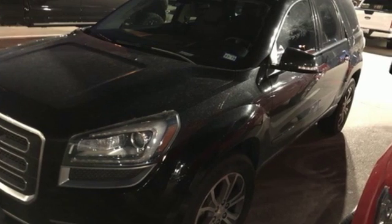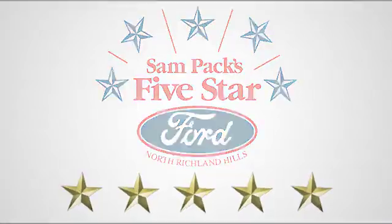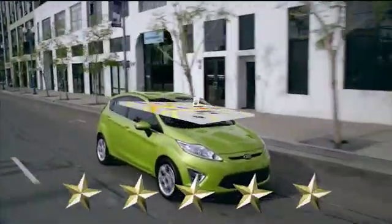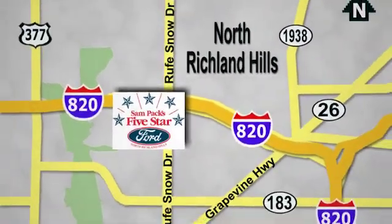Come and see why today at Sampax 5 Star Ford. Every vehicle we sell is thoroughly inspected before you buy. Come see us today — we're conveniently located on the Northeast Loop 820 at Roof Snow Drive in North Richland Hills.